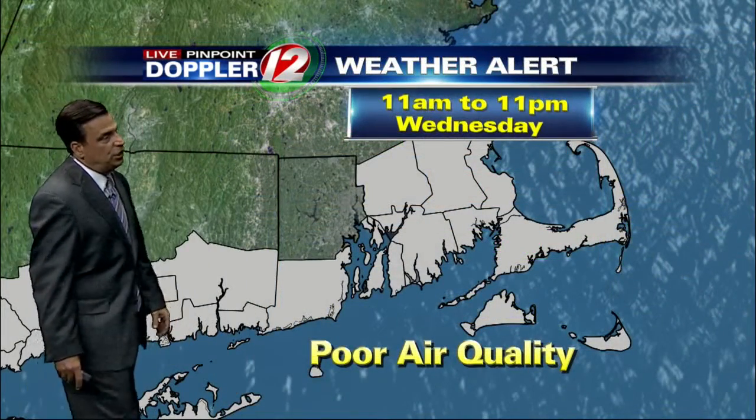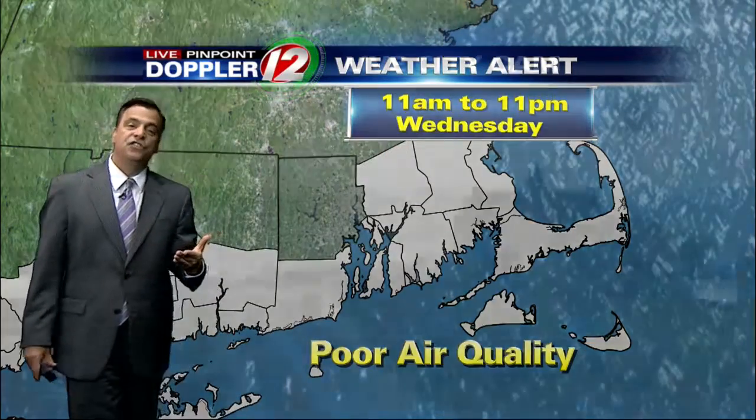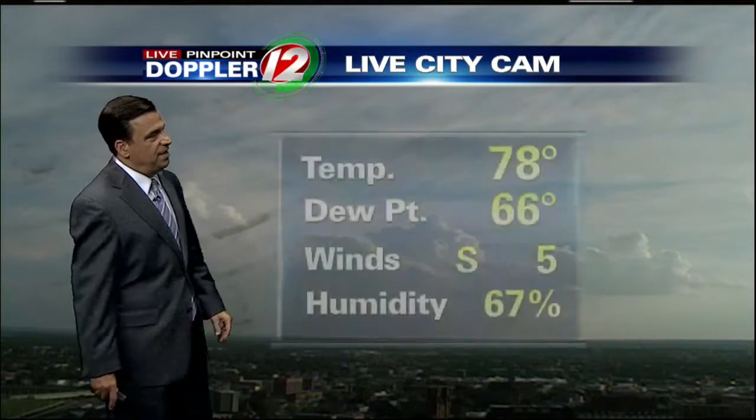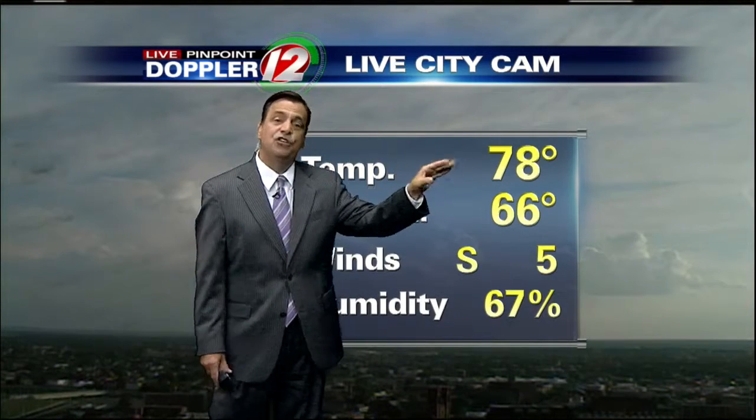For the remainder of the evening hours and overnight, we'll move things back up to the medium category for Wednesday due to heat, humidity, and poor air quality. There is a poor air quality alert for tomorrow beginning at 11 a.m. through 11 o'clock Wednesday evening with high concentrations of ground-level ozone. Live pictures now from Providence show breaks of sunshine coming through the cloud cover after hitting 89 degrees today.